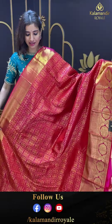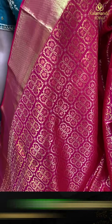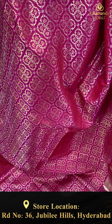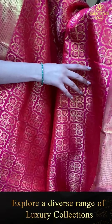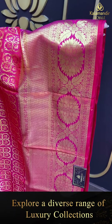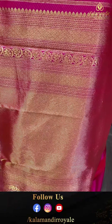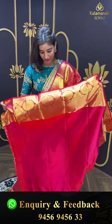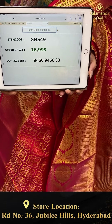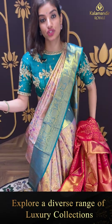Agli saree dekhte hain. Thoda unique shade hai — thoda red bhi hai, dark magenta pink bhi dikh sakti hai. Lovely saree with very unique design. Pink color checks and square shape floral booties jaal all over the body. Elegant kanchi border with big floral golden booties. Brokket pallu, and pink color blouse. Code GH549, and the price is ₹16,999. Click a screenshot and send to our number.